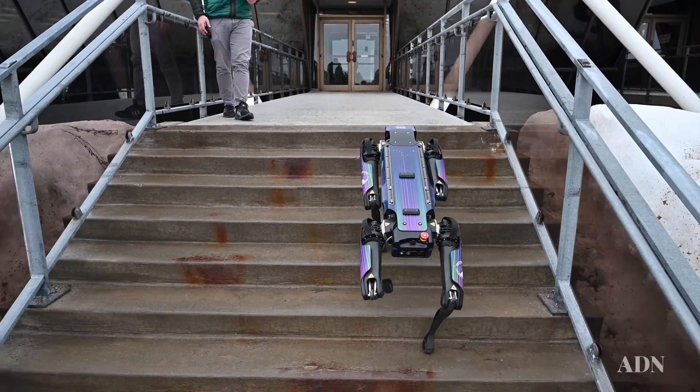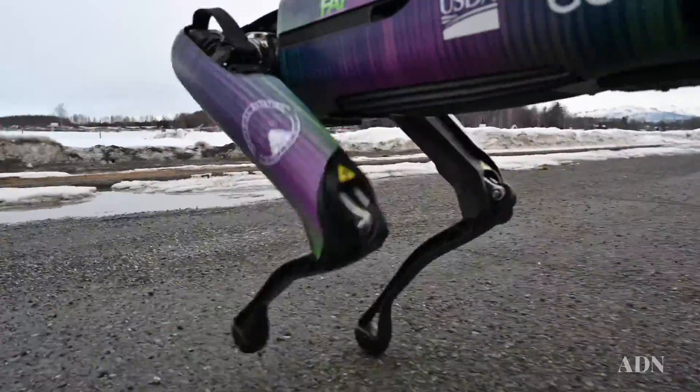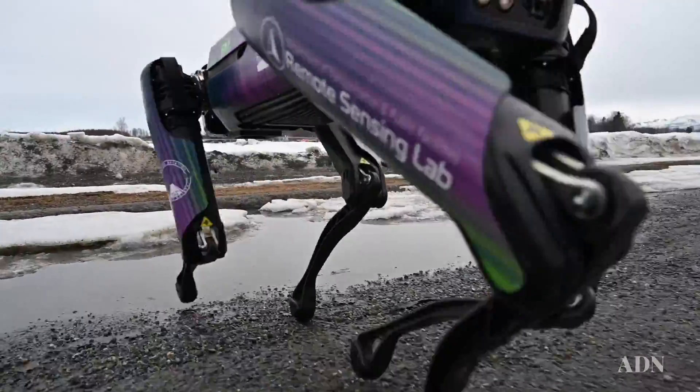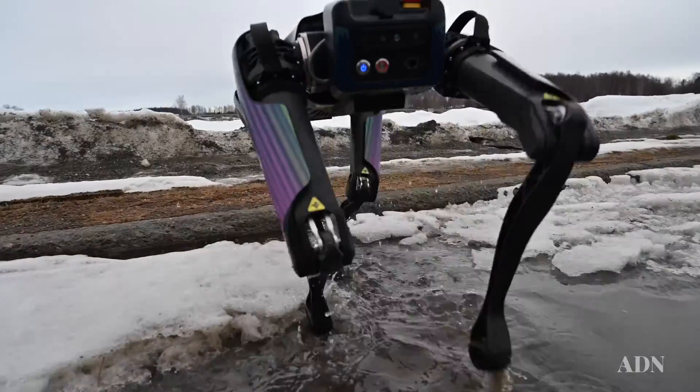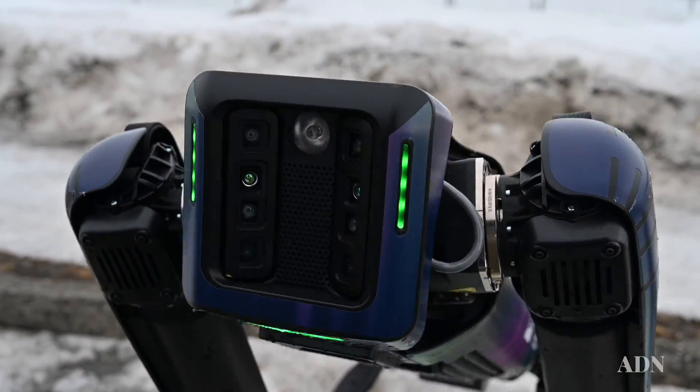We're able to walk upstairs and navigate using fiducial marks, but everything has to be pre-programmed in a structured environment. We have to create a video game of the area around it in order for it to operate and understand what it's doing in there.